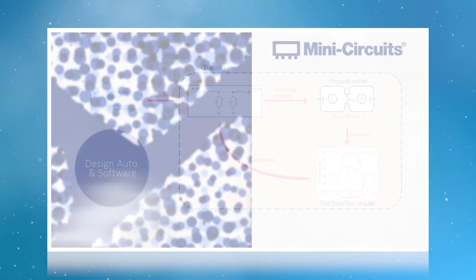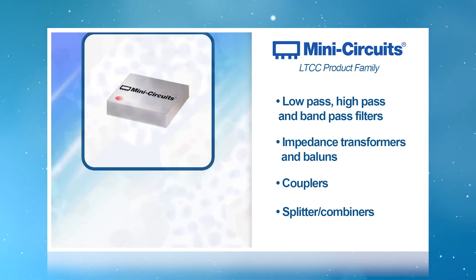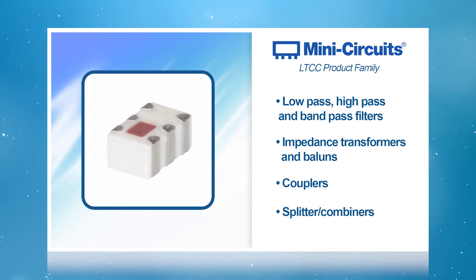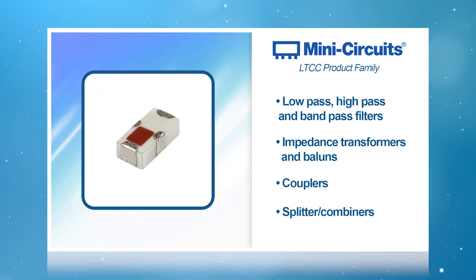As of today, MiniCircuits boasts a wide range of LTCC products, including a broad line of low-pass, high-pass, and band-pass filters, impedance transformers and baluns, couplers, and splitter combiners. Our latest generation of filters now reach up to 65 GHz, supporting our overall MiniCircuits portfolio of high-performance components up to 87 GHz.